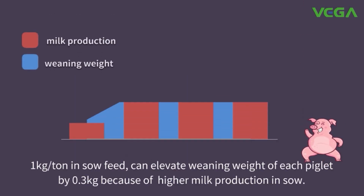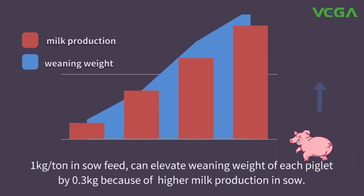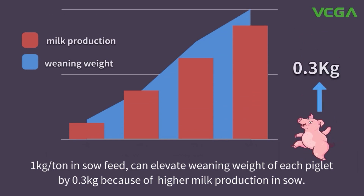1 kg per tonne in sow feed can elevate weaning weight of each piglet by 0.3 kg, because of higher milk production in the sow.